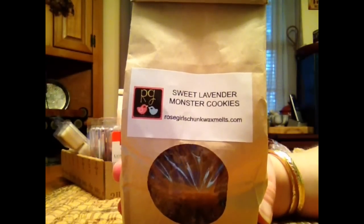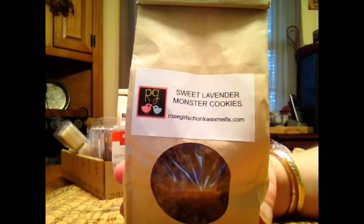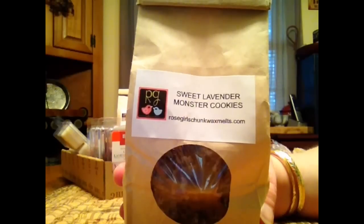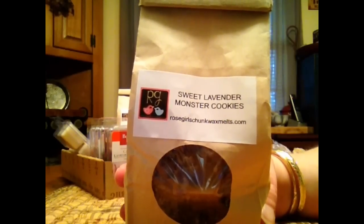Sweet Lavender Monster Cookies. This is a very good lavender — it is a sweet lavender, which I appreciate. And you definitely get like that monster cookie, well it's just a blend of a bunch of cookies, but you definitely get the bakery in the background. It's really good. Like a nice lavender bakery scent, really calming. I love this one in the bedroom right before bed.